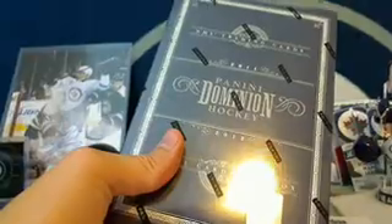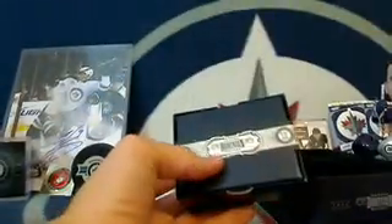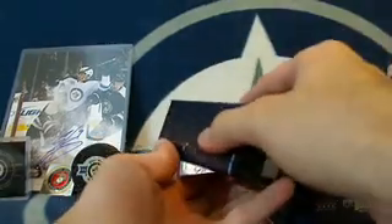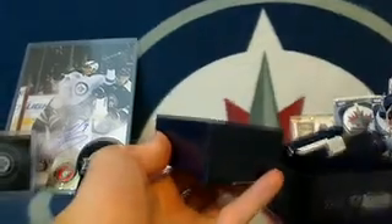Alright, let's get this sucker ripped open — I love these Panini tins. You guys good to go in the chat? Let's do this.